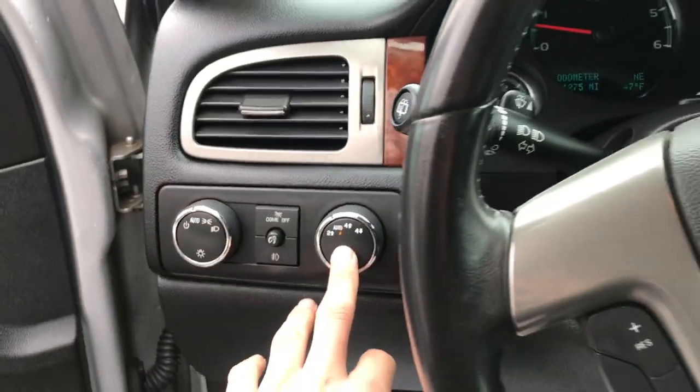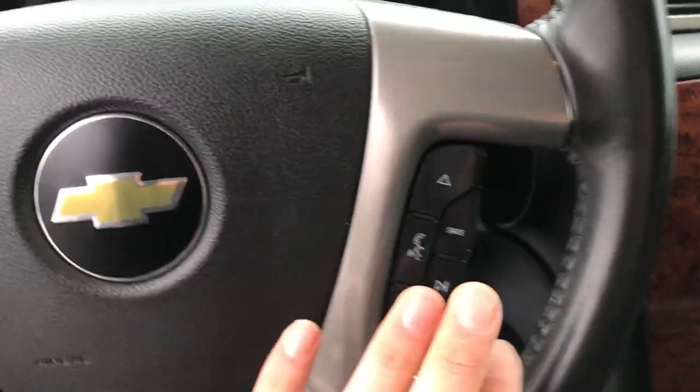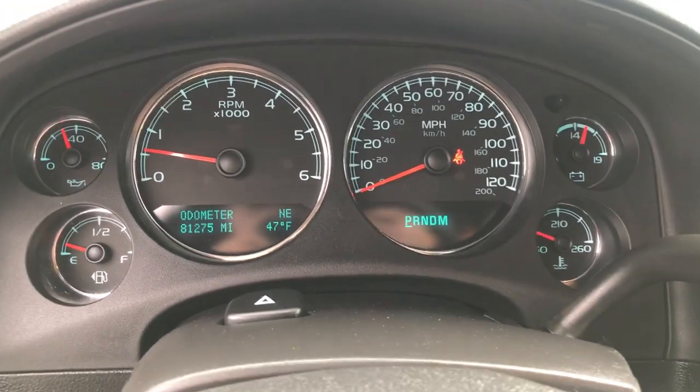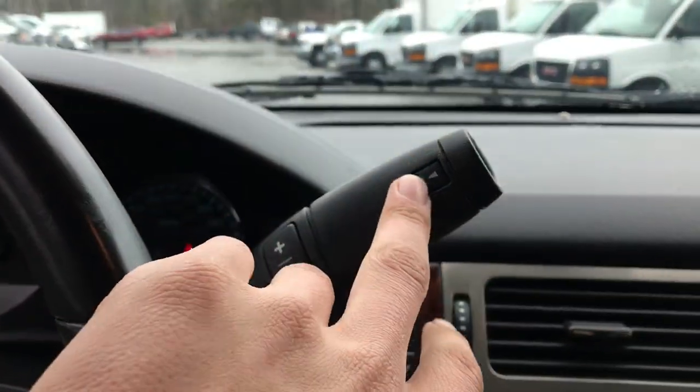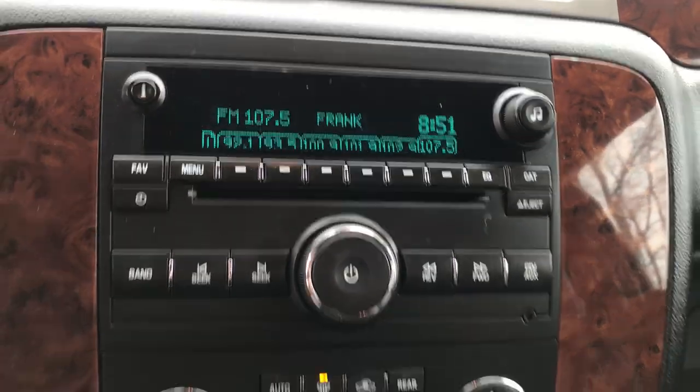You got your lighting controls, your on-the-fly four-wheel drive. Got your cruise control and audio functions right here on the wheel — easy access. Got your gauges there, 81,275 miles. Got your column shifter here with your tow haul mode. This does have the towing package. Got your audio system there.